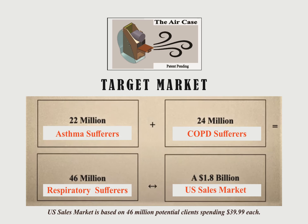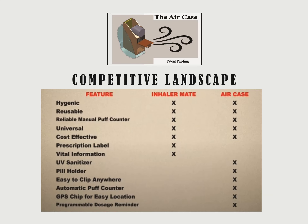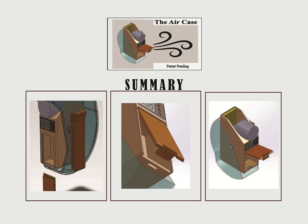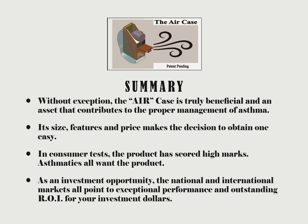Let's take a look at what the current U.S. market looks like with this slide. Internationally, there are some 300 million asthmatics who need this product, making this a $12 billion market. With literally no competition, its features, size, and price have consumers who tested the product all expressing their desire to have at least one. The Air Case is a product that's destined to provide excellent ROI for its investors.